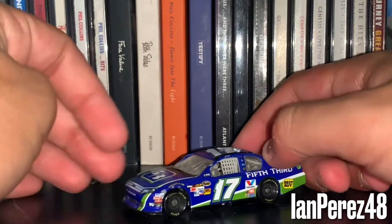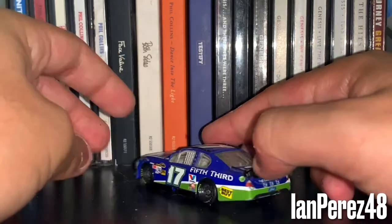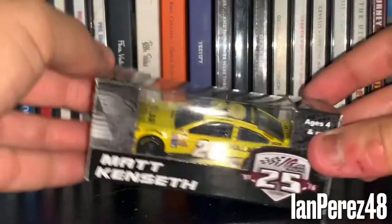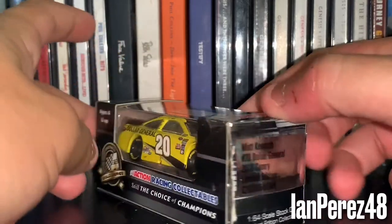It is so dusty. Can't wait to undust everything soon. Yeah, this is Matt Kenseth's 2012 Fifth Third Ford Fusion.